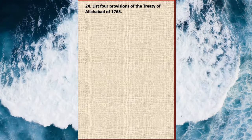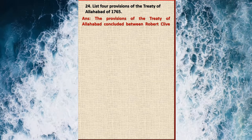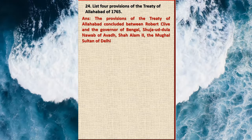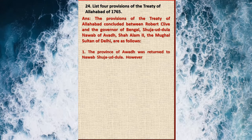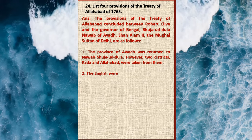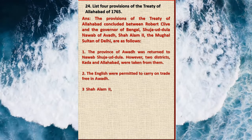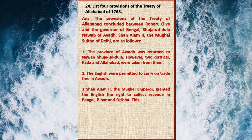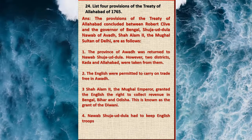Question 24: List four provisions of the Treaty of Allahabad of 1765. Answer: The provisions of the Treaty of Allahabad concluded between Robert Clive, Shuja-ud-Daulah Nawab of Awadh, and Shah Alam II the Mughal Sultan are as follows: one, the province of Awadh was returned to Nawab Shuja-ud-Daulah; however, two districts, Kara and Allahabad, were taken from them. Two, the English were permitted to carry on trade free in Awadh. Three, Shah Alam II the Mughal Emperor granted the English the right to collect revenue in Bengal, Bihar, and Odisha — this is known as the Grant of the Diwani. Four, Nawab Shuja-ud-Daulah had to keep English troops to protect his frontiers and bear their expenses.